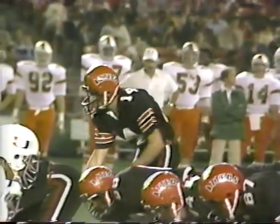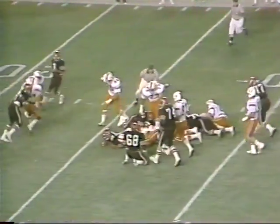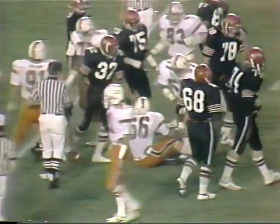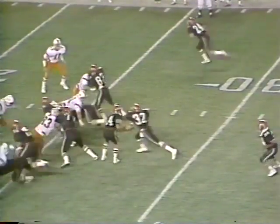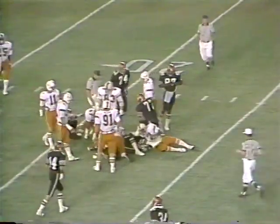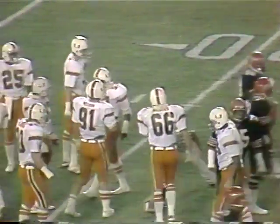Halda at 6'2", 190 pounds. This is the fullback Curtis Bledsoe, a senior out of Haywood, California. On the track up the middle, Axon again makes the stop. Halda on the option, hands off to the close man — the fullback — as Bledsoe hits the middle and bangs down to about the 22-yard line.